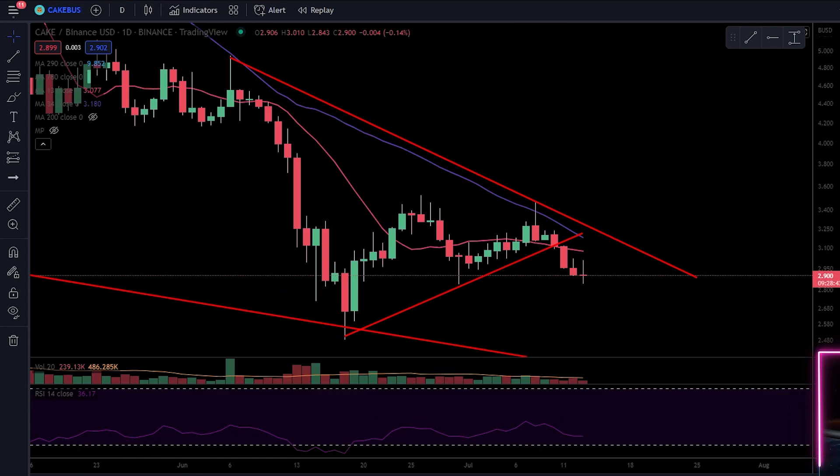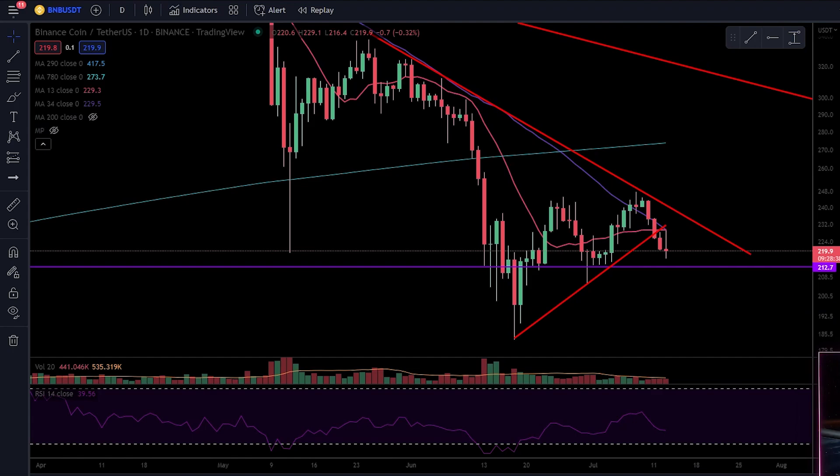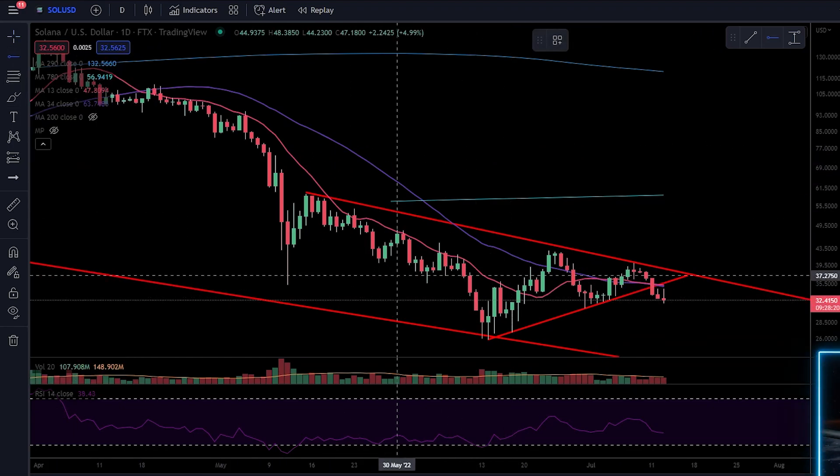ETH/BTC has been broken down but is right on top of support. ETH/USDC is on support. Litecoin — everything's making an M and sitting around support. I wouldn't be selling today. It does look bad, but that's why I don't want to sell — you don't want to sell when it's looking bad, you want to sell when it's looking better than ever, which is very hard to do. SOL is breaking down, making an M, sitting on support.